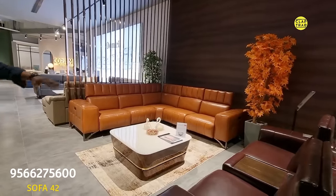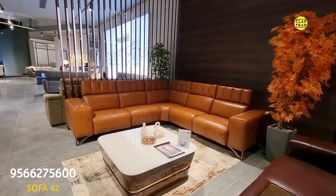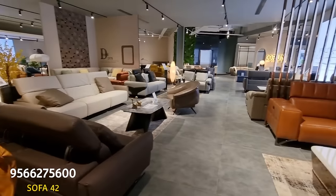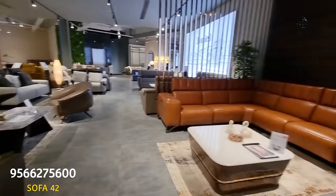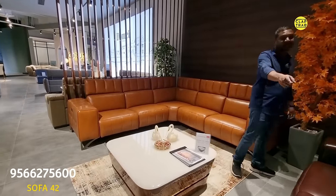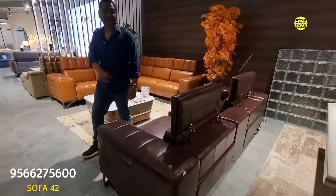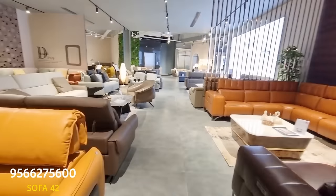This one also has mechanism — yes, everything here has mechanism. Maximum sofas are placed with mechanism only. Very beautiful Italian design. The full set — corner sofa with 3-seater and console — is costing around ₹8 lakhs. Cherry brown colors are also available in this.